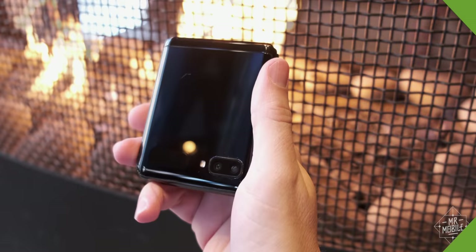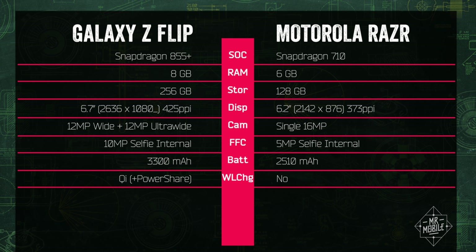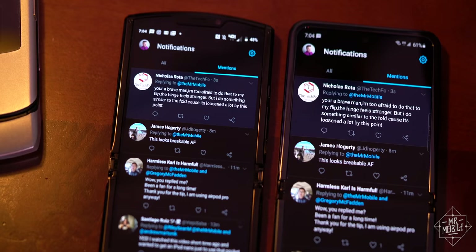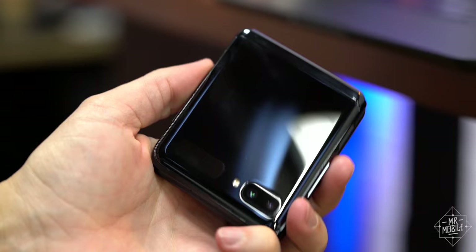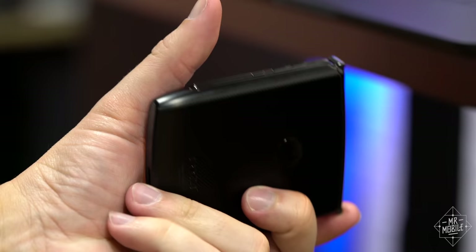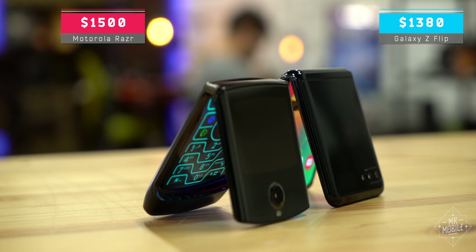Let's just come out and say it: if you're buying based on specs, your money should go to Samsung. The Galaxy Z Flip has a newer processor, more RAM and storage, more versatile cameras, and a bigger battery with wireless charging and wireless power share. Samsung also uses ultra-thin glass instead of plastic for its display cover, and the display itself is higher resolution. Somehow, Samsung packs all this into a package that weighs 22 grams less than the Motorola phone. The Z Flip is also the cheaper phone by over a hundred bucks.